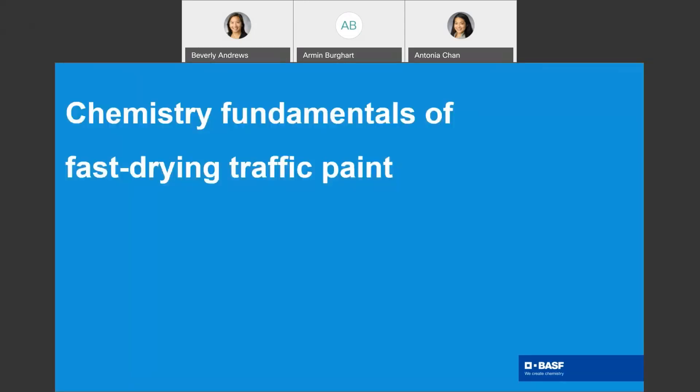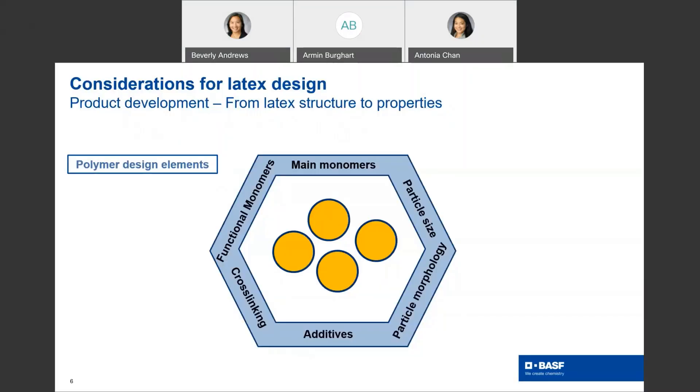And now onto the chemistry fundamentals of fast-drying traffic paint. Let's take a deeper dive into water-based traffic paint binders. In my role as an R&D scientist, I'm concerned with attaining the desired product features through chemistry manipulation of the emulsion polymer binder. Here you see the key latex design elements — for example, the choice of main monomers and functional monomers, also the particle size and the morphology, which may be the presence of more than one phase in the polymer, as well as additives and a cross-linking system.